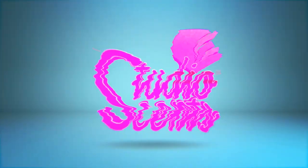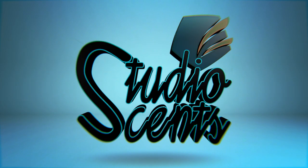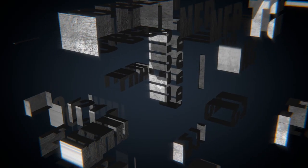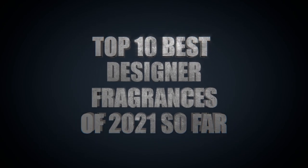So when we come back, we're going to go over my top 10 designer fragrances that I feel are the best so far — that and more, so stay tuned. Hey guys, and welcome back. Today we're taking a look at my top 10 favorite designer fragrances that have been released this year so far. Let's go ahead and dive right into number 10.